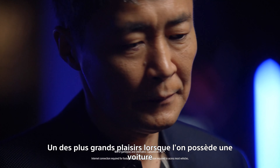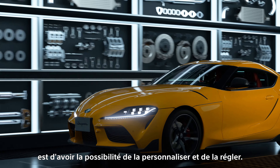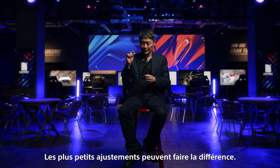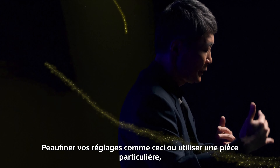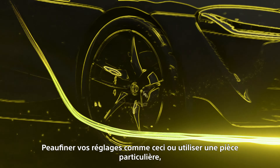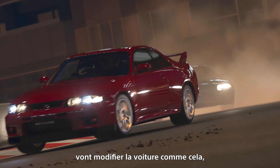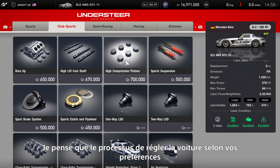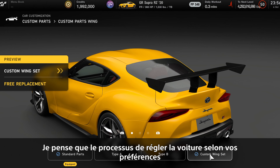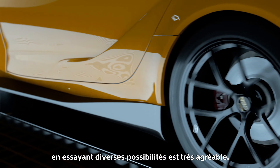One of the great pleasures of owning a car is being able to customize and tune it. The tiniest adjustments can make a difference — tweaking the setup like this, or using this particular part, or changing the car like this to make it corner like this. I think this process of tuning the car to your exact preference through trial and error is really enjoyable.